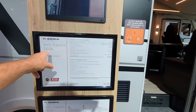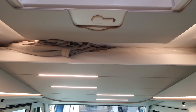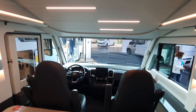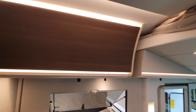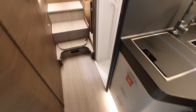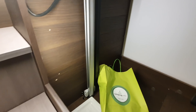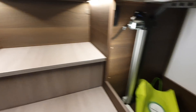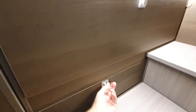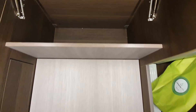This Sonic Supreme 700 SL costs 103,000 euros. This is more or less the top of the Adria range. There's storage in the steps as well, and it's nice.